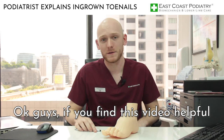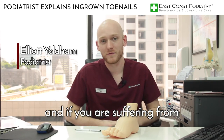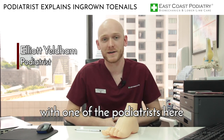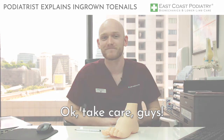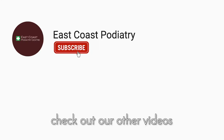If you found that video helpful, please like and comment. And if you are suffering from an ingrown toenail, make sure you book yourself in with one of the podiatrists here at East Coast Podiatry Singapore and they will best guide you going forward. For more information on related conditions, check out our other videos.